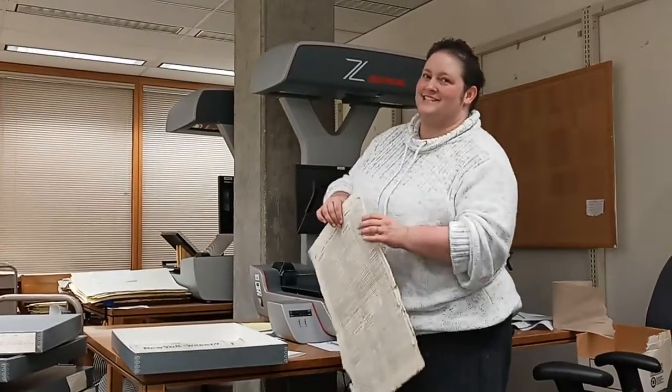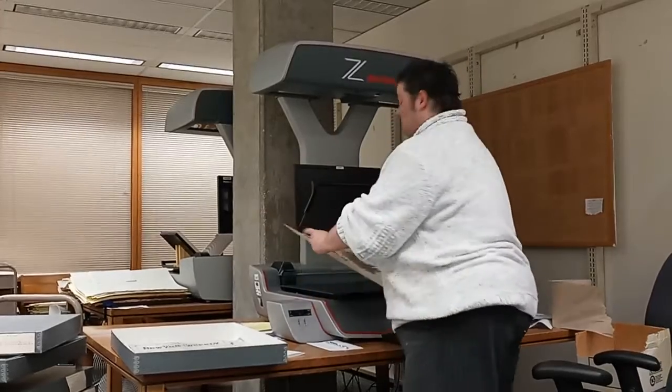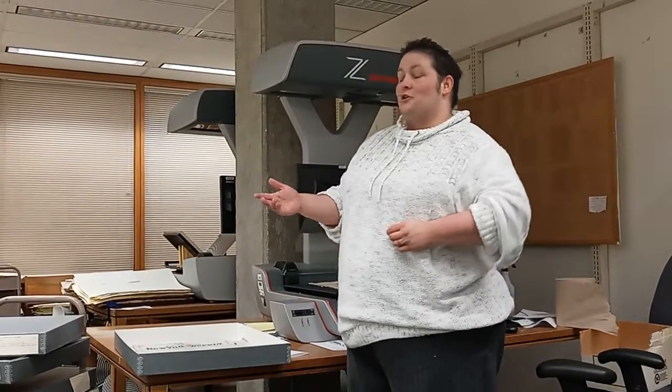Hello! Didn't see you there. Welcome to NIU's digitization lab for the Albert Johansson project. It's here where we scan all of the items that you might have found on Nickels and Dimes, our dime novel website database.